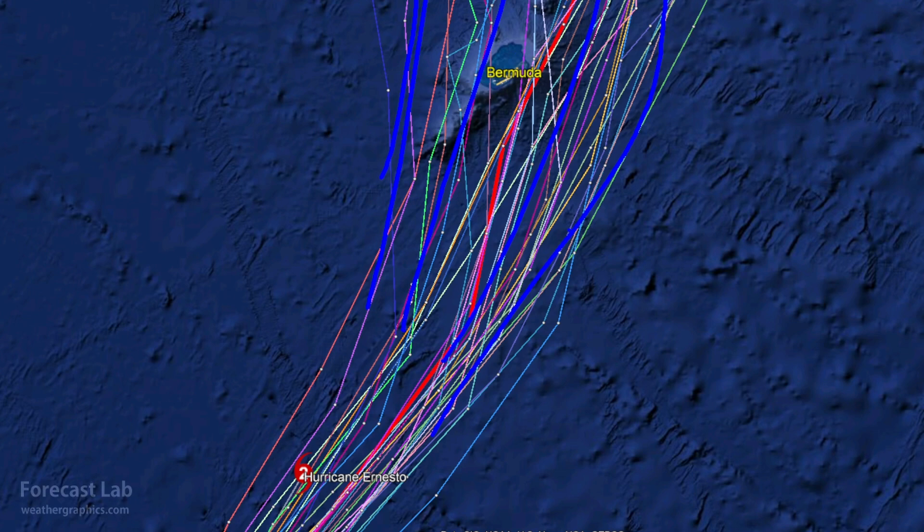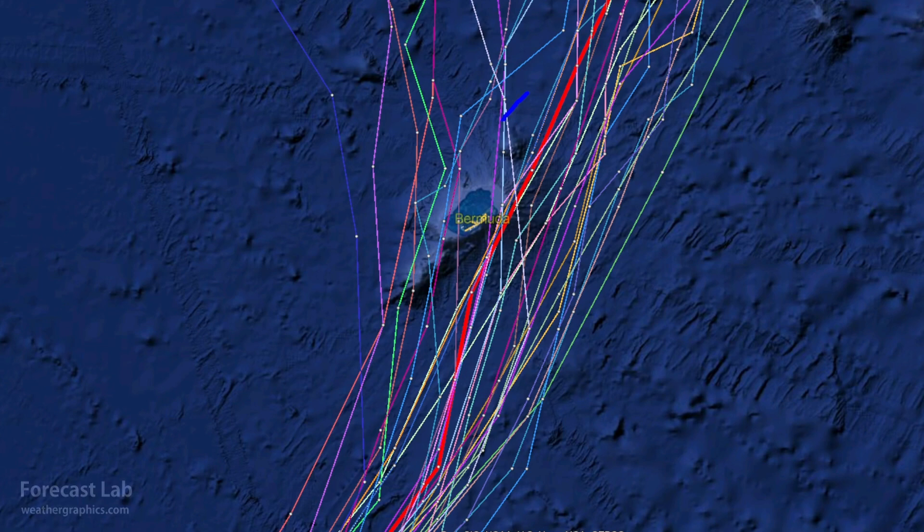The ensemble uses small perturbations in the initial analysis to come up with different results, and this is a fairly widespread spread — indicating a little bit of lack of confidence in the final output. But there is a definite grouping right there on Bermuda, maybe passing a little bit to the east. If that pans out, that would put the island under the weaker flow on the west side of the storm, because you subtract out the forward motion — 100 miles an hour becomes 80 miles an hour.